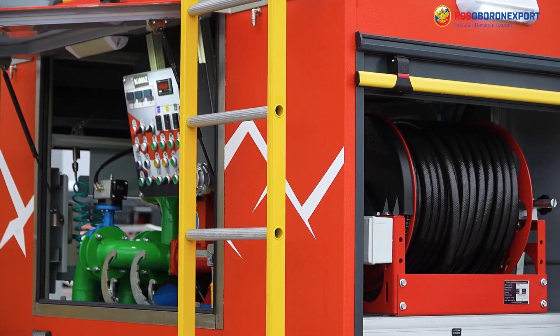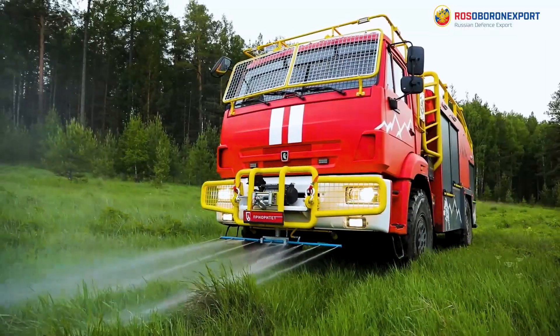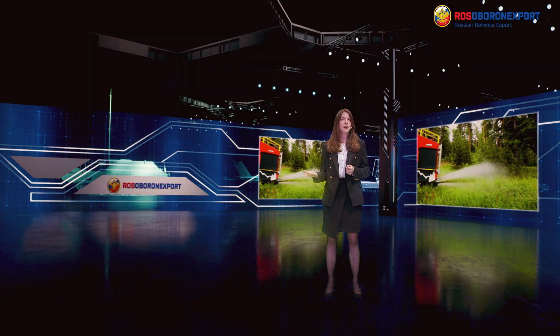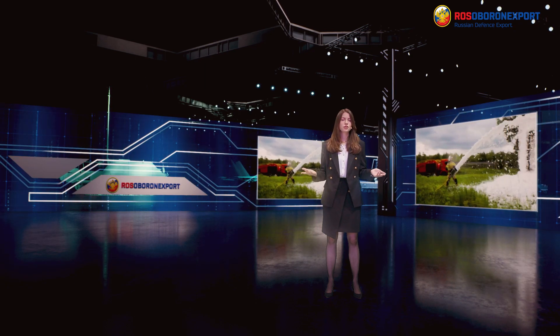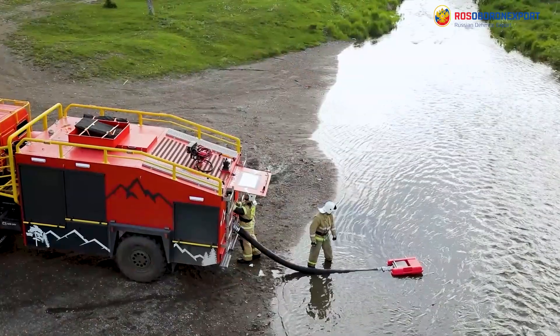The equipment on board allows direct extinguishing of ground fires, including when the vehicle is moving, direct extinguishing with the help of wet support strips, patrolling the area and rapid fire extinguishing, as well as supply of water from the main reservoirs near the fire.